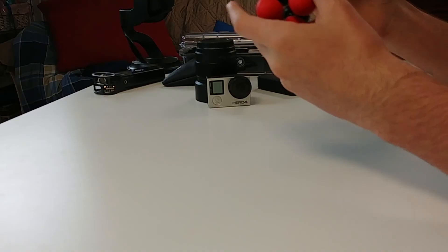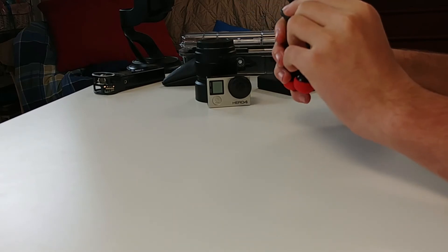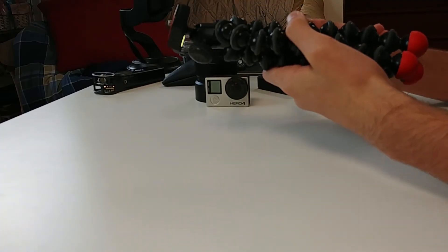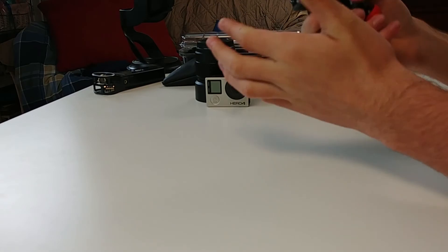You probably noticed this sitting on the desk — this is the Joby GorillaPod action tripod. It's a really versatile tripod. You can put it on trees and you don't even need to hold the camera. I can put a GoPro on here, or I can put a Zoom H1 out of frame to record audio. Possibilities are endless with this, and it's super high quality and super cheap — definitely an awesome piece of camera gear you need.